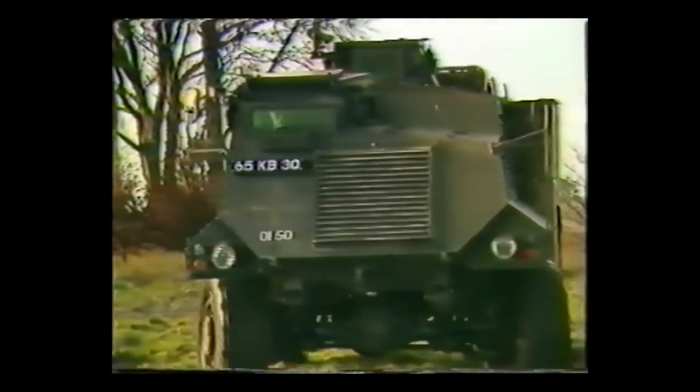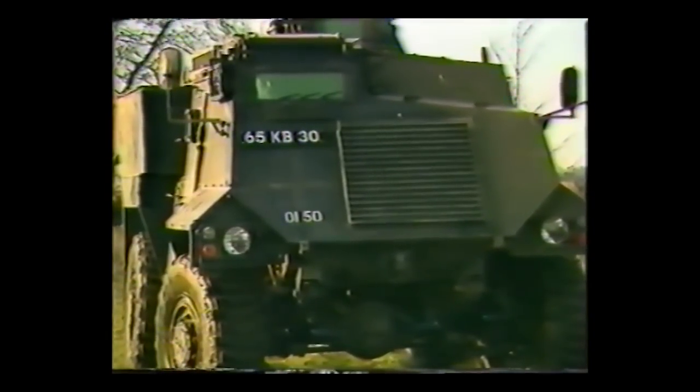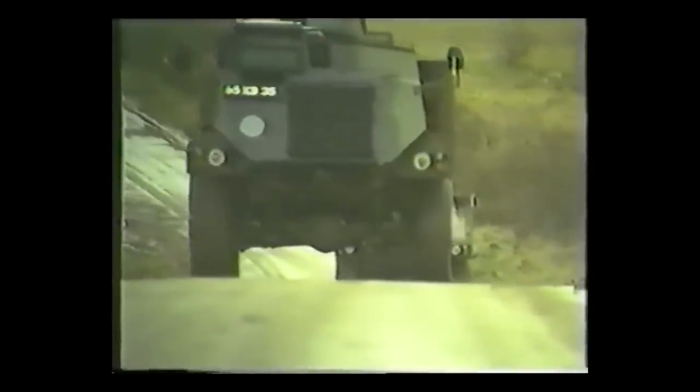The AT-105 Saxon was developed by the UK in the late 1970s to provide some protective mobility for British forces deploying from Britain and moving up to the front line after an anticipated communist offensive.